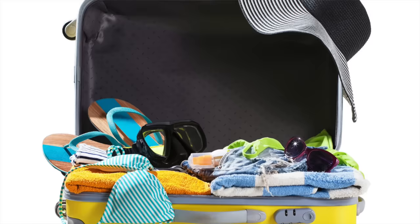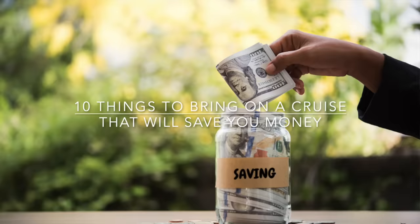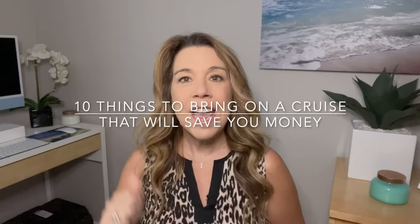There are actually a few things that you can bring with you on a cruise from home that will save you money once you're on a cruise — and these things will save you not only money but also time and aggravation.